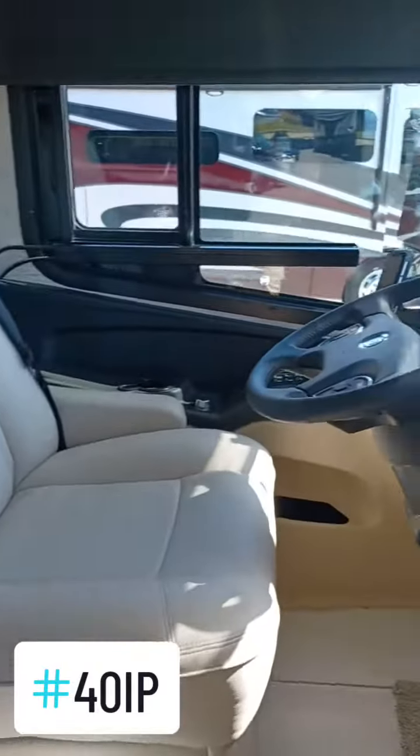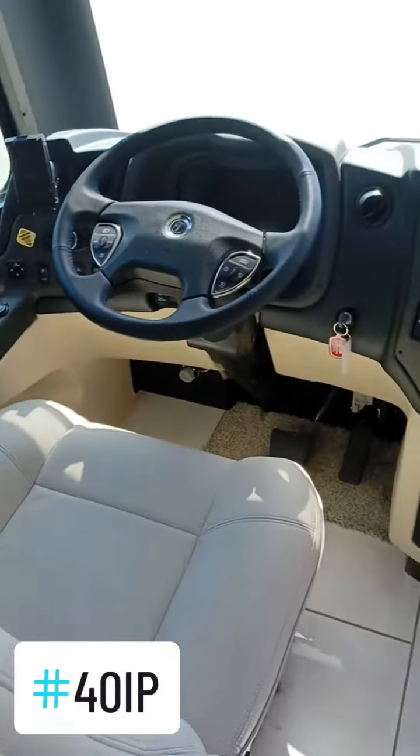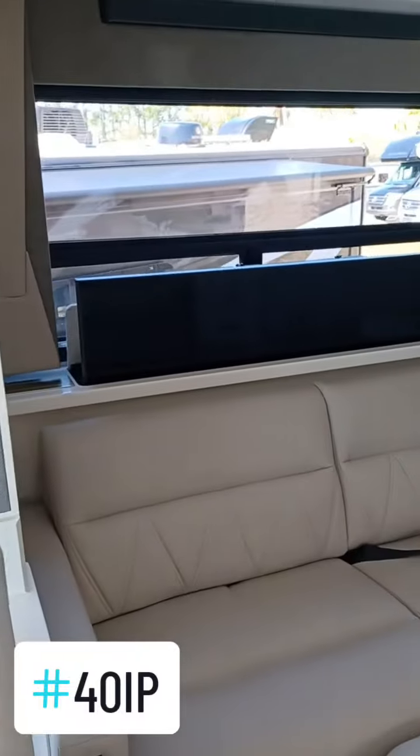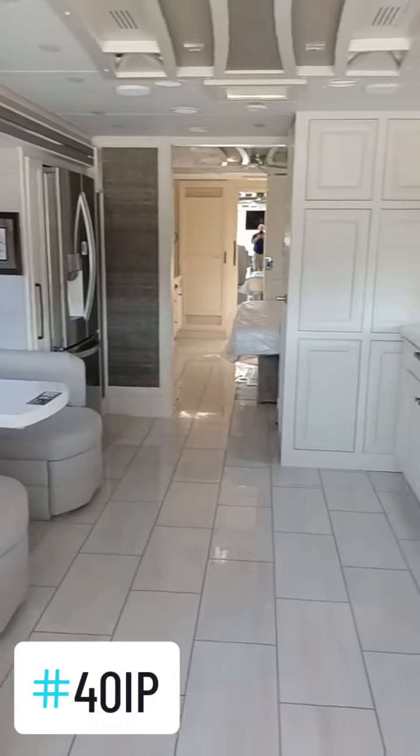Coming inside, you get your cockpit here, and there's the elevating TV. Just a beautiful motorhome.